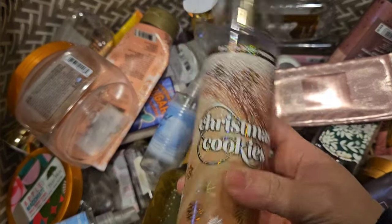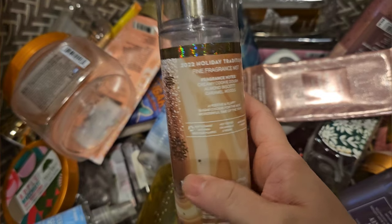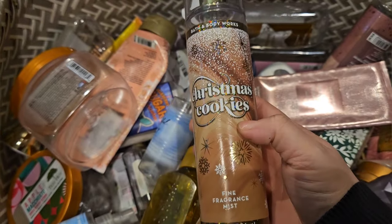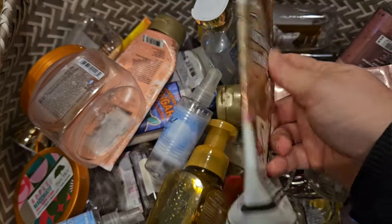I used up a set of Christmas Cookies — creamy cookie dough, almond biscotti, and caramel woods. Such a good cookie scent. I just love this one. Here is the matching body cream.